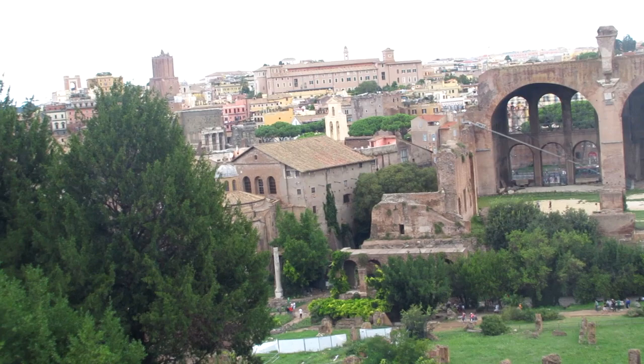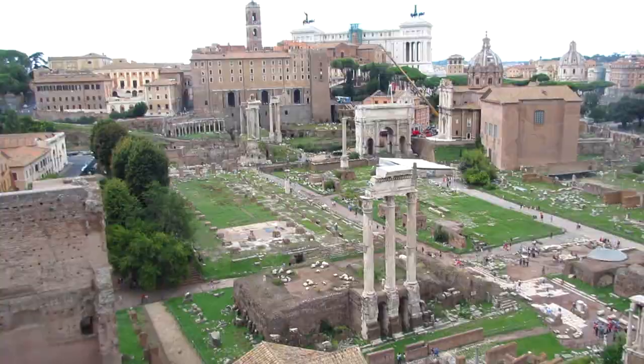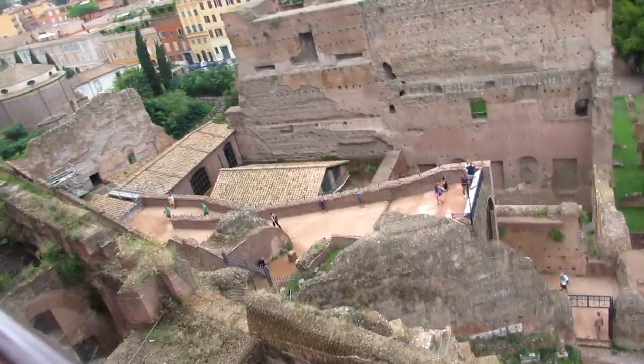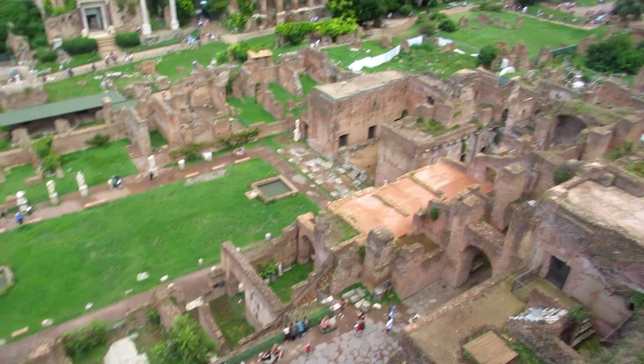Now we're actually on the palace that the Pope built, which gives a good view of that basilica we talked about earlier. Now we're on top of the part of the palace we saw near the beginning of the episode, which gives us a good overview of the Roman Forum. This would have been part of the palace as well. That's where the Temple of Vesta would have been, and right next to it this fancy area is where the Vestal Virgins had their homes.